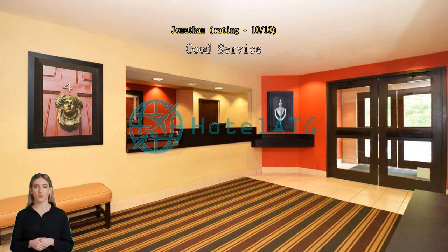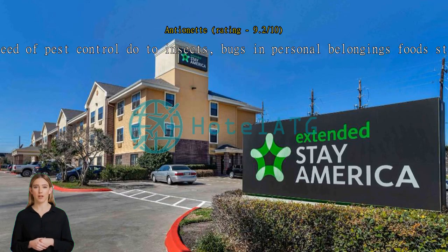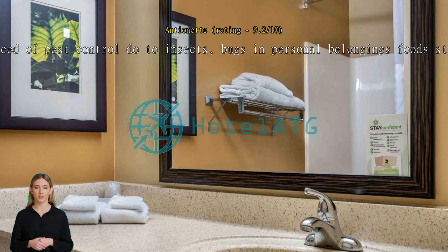In need of pest control due to insects, bugs, and personal belongings and stored foods. Constructive critique: would like to have been granted sanitary conditions based on pest control. Highly recommend addressing the roaches invading food and necessities, as food had to be trashed and insects got into clothing.